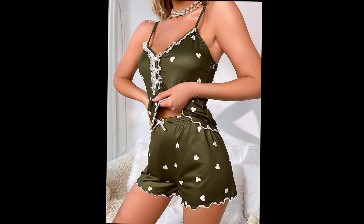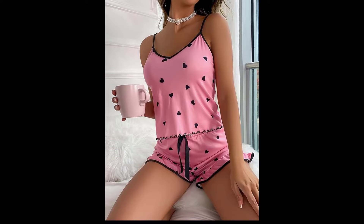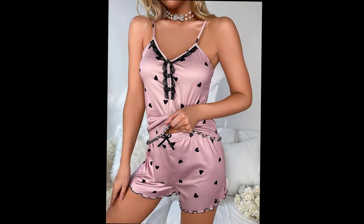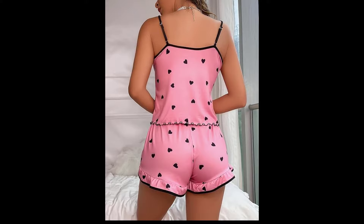Cozy's Women's Contrast Lace Heart Print PJ Set — sleepwear cami top and shorts lounge pajama set. As our brand's name shows, cozy and ease — we are dedicated to offering comfortable and high-fashion clothing for our customers to express their unique charm and make them feel comfortable at the same time.